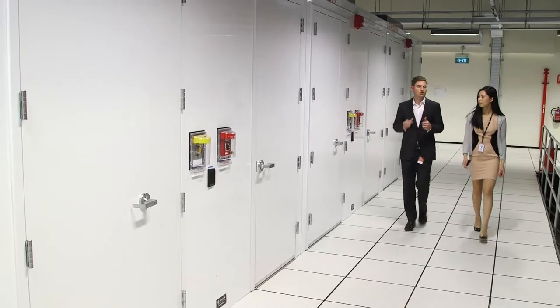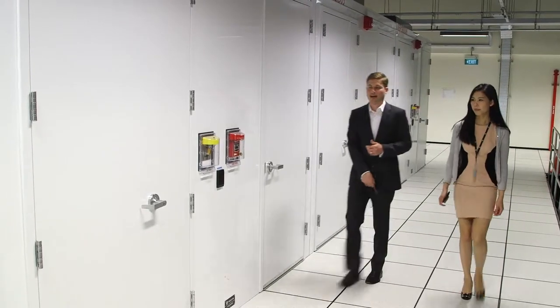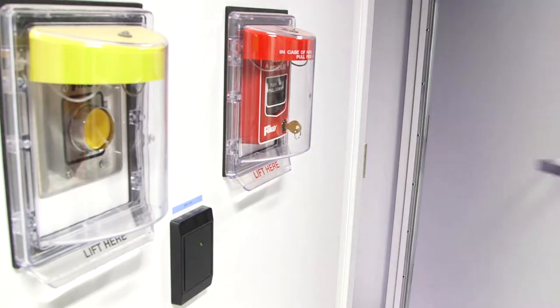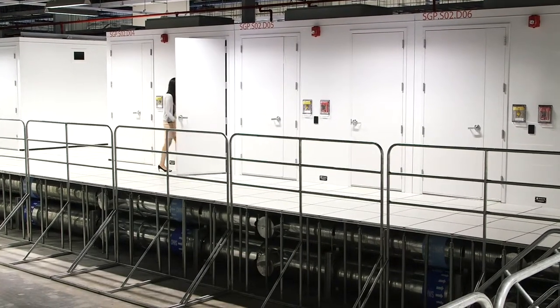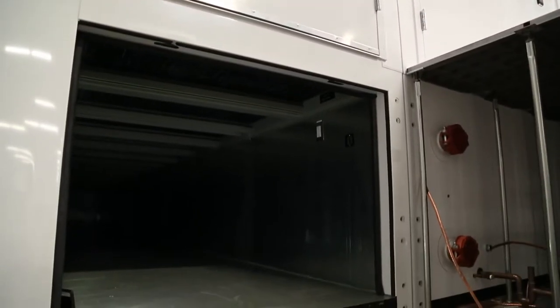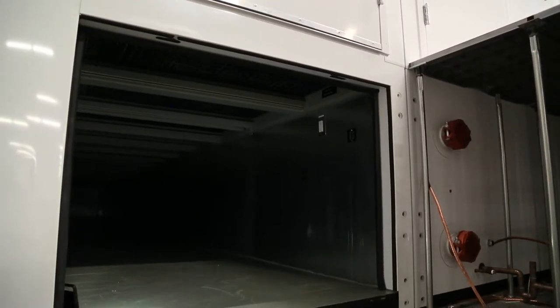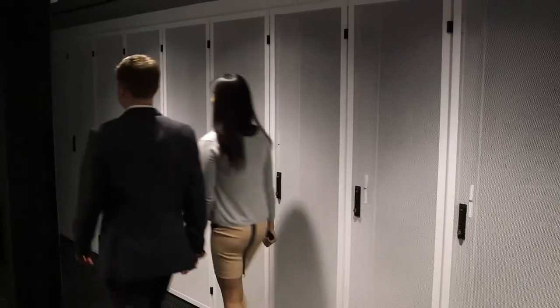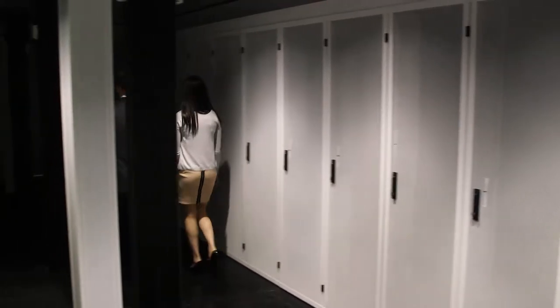Each module has its own access control via key card, pin reader or biometrics. The modules feature a serviceable space below the floor, so technicians can maintain the data center without accessing the secure customer area above. Additionally, the modules are equipped with fire detection and a clean gas suppression system.